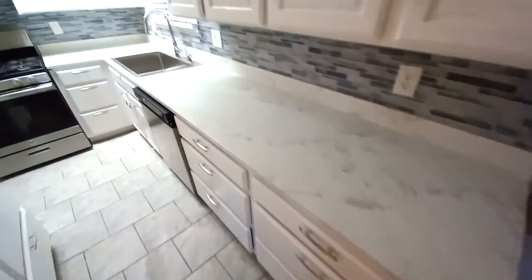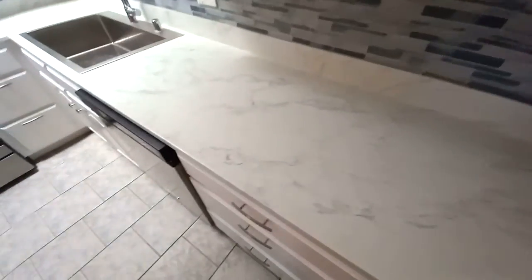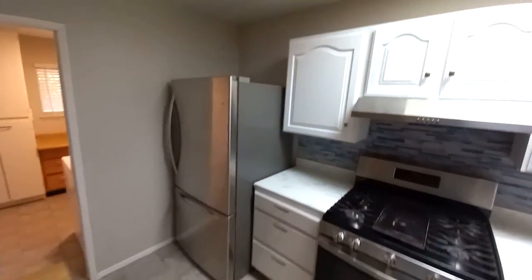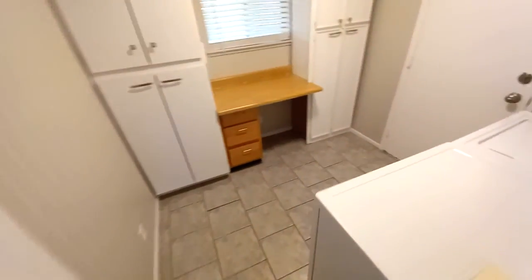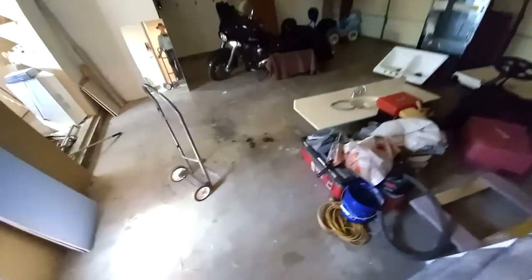You've got granite-style quartz countertops, some nice modern fixtures, and stainless steel appliances. The kitchen has just been freshly remodeled and it's looking really good. Walking into a nice big laundry zone — this is looking nice. And then there's a nice big two-car garage with a little extra workspace zone in there as well.